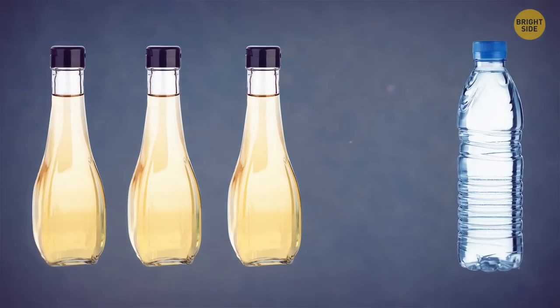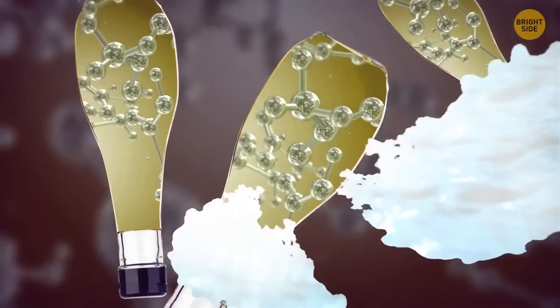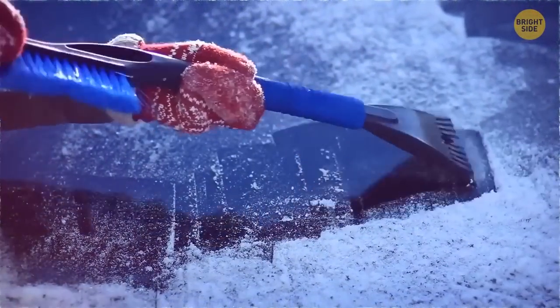The ice on the front windshield may be so thick that you can't chip it away. You can make your own de-icer formula of three parts vinegar and one part water. Vinegar contains acetic acid, which lowers the melting point of water and prevents it from freezing up again, making it a lot easier to remove that icy blockade from your car.